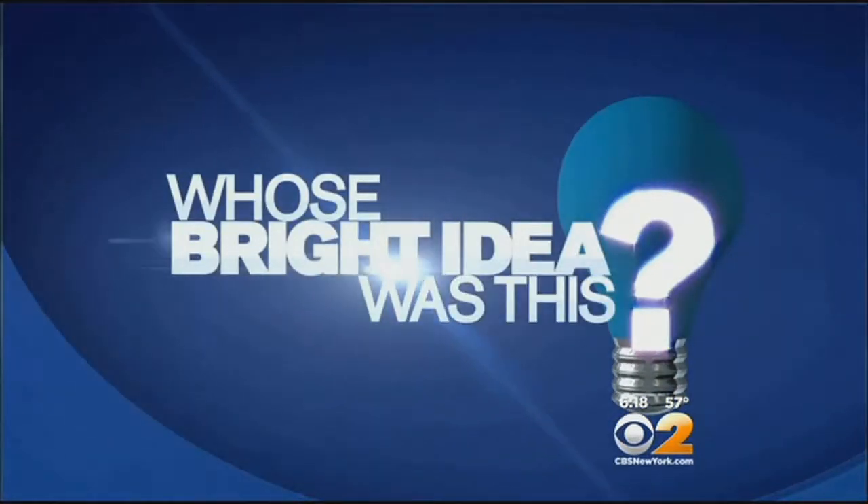Con Ed has created a real head-scratcher on Staten Island, and the downright odd placement of a utility pole has many people asking the question: whose bright idea was this? CBS 2's Tracy Carrasco went looking for answers.